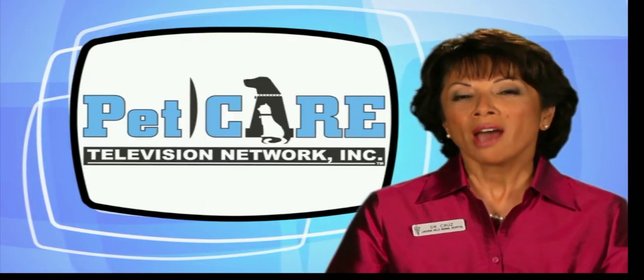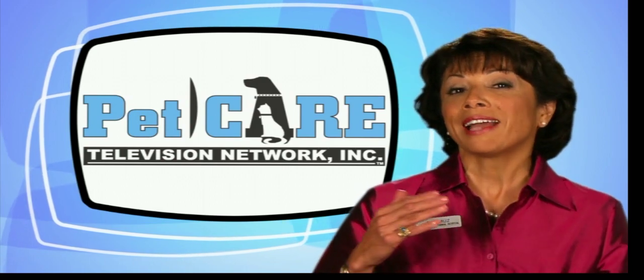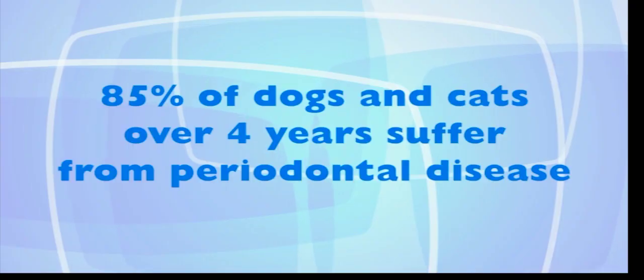Most pet owners do not routinely examine their pet's mouth. This leads to the out of sight, out of mind philosophy. But studies have shown that 85% of dogs and cats over four years of age suffer from periodontal disease.